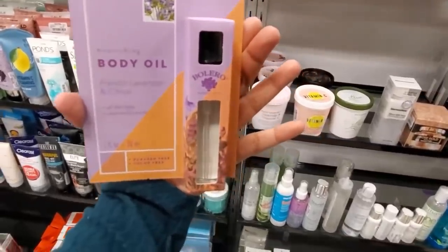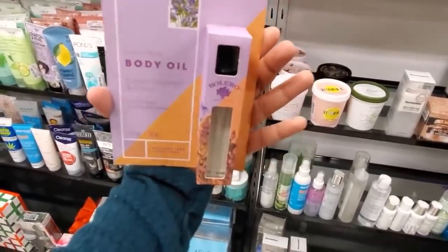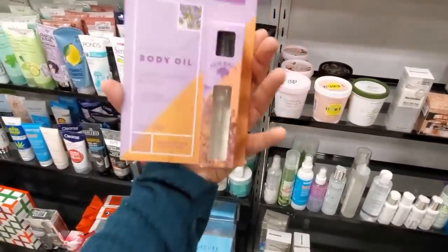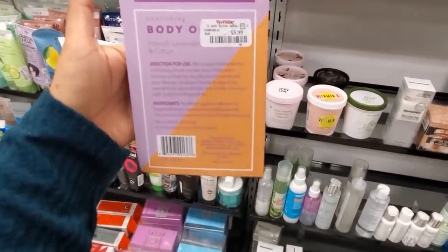You know, they're from the Dollar Tree. Guess how much they want here — you can find this in the Dollar Tree. First time finding it here at TJ Maxx. They're asking for $5.99. Get out of town — run, rip off!